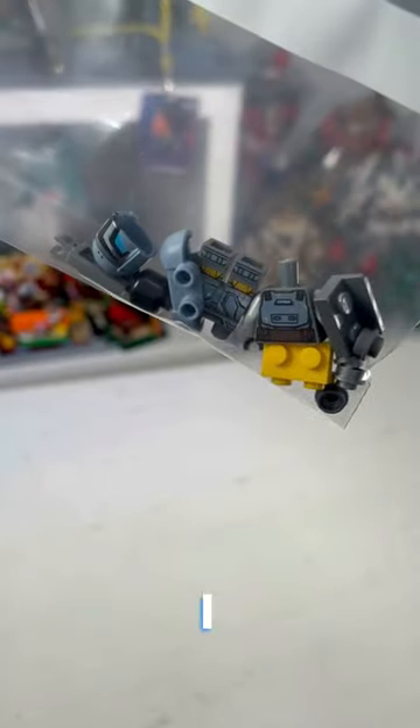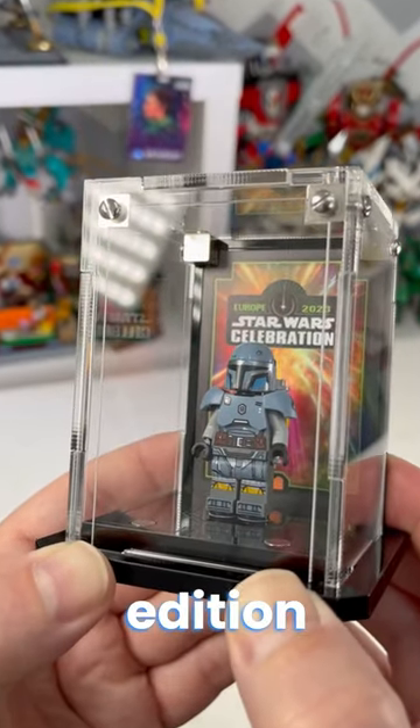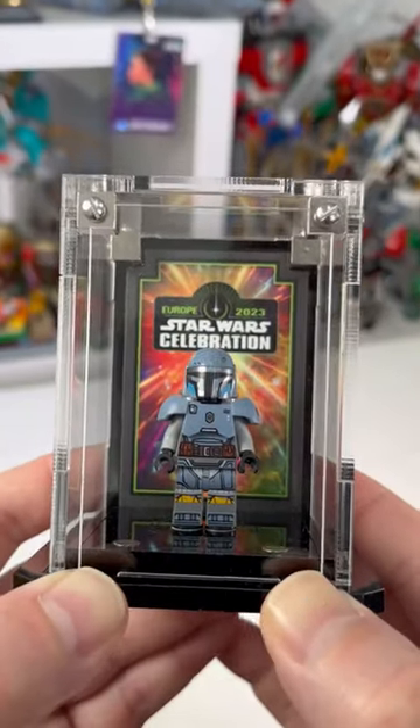Now, before his prices rocketed, I got from Bricklink this fella, Paz Vizsla, who perfectly fits in this limited edition Star Wars Celebration case from Wicked Bricks. Which reminds me.